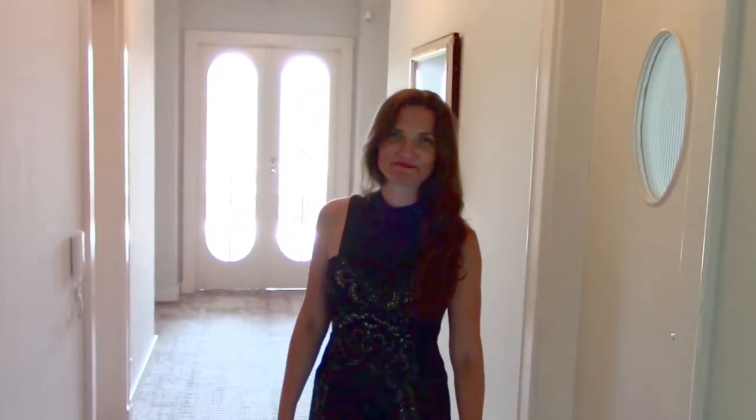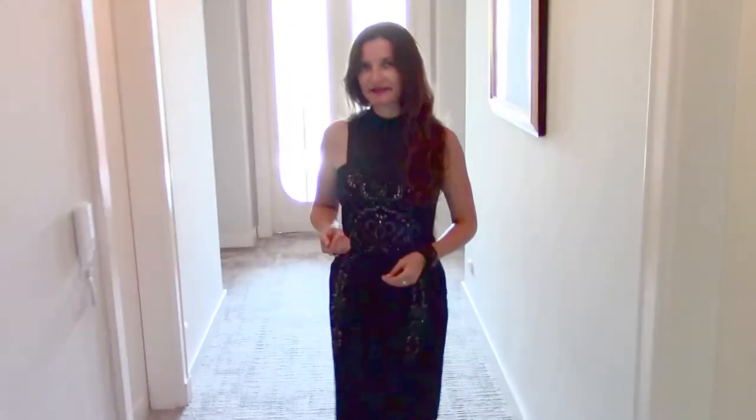Let's go to the second floor. I would like to introduce you to how the top floor of this house looks like. Now we are on the third floor of this beautiful house. This floor has four rooms, which are currently used as three bedrooms and one living room.